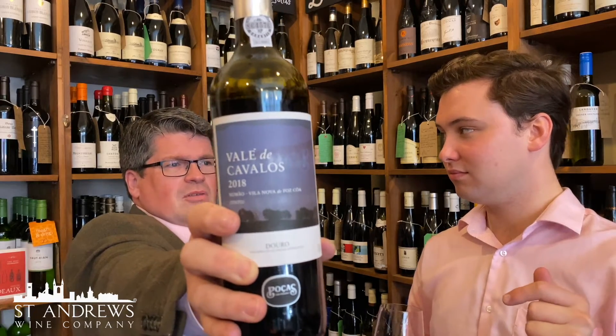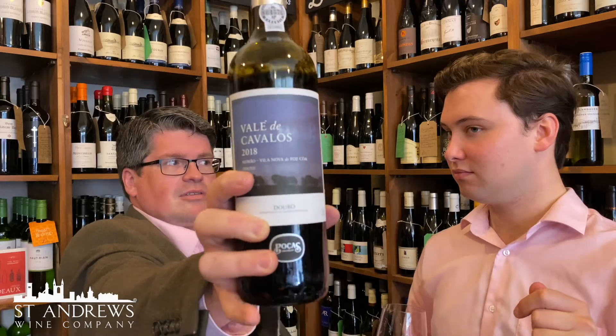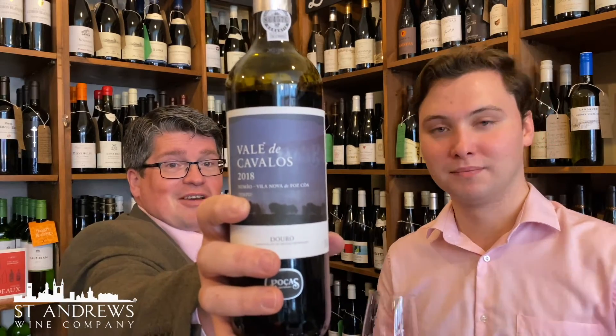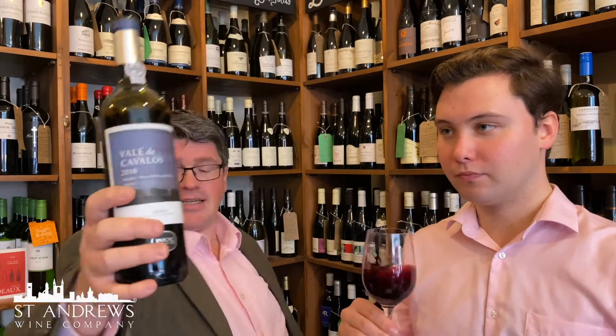They've put some new oak in, it's just that they won't want the flavour. The grapes are Turiga Nacional, Turiga Franca, Tinta Origen, Tinta Barocca. $16.95 a bottle, from the 2018 vintage — which is their 100 year vintage.